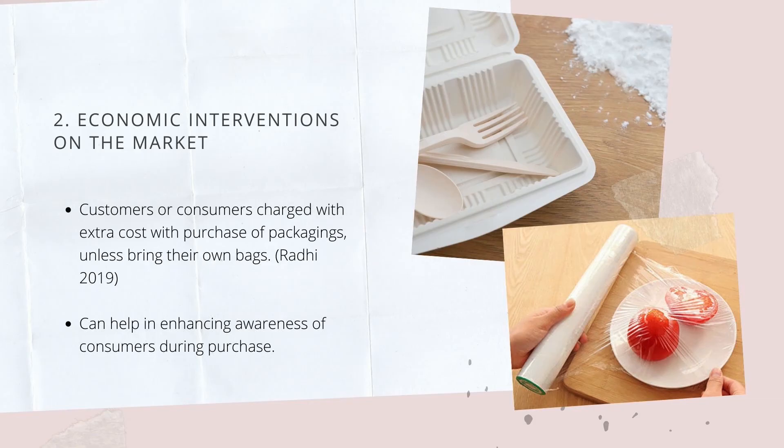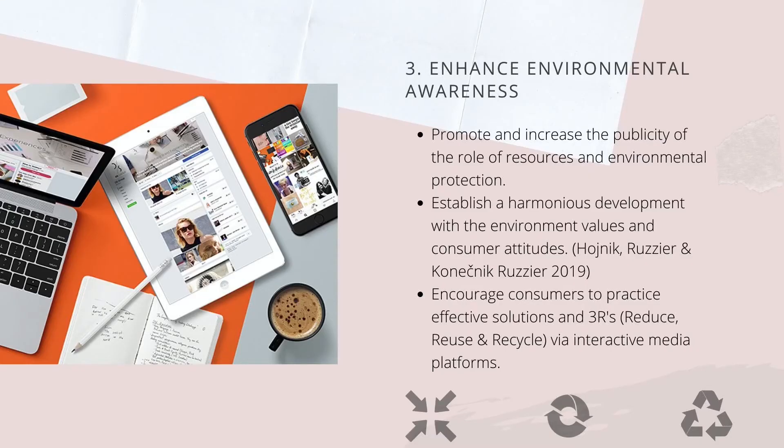Next, economic interventions in the market can be established in places such as retail outlets or food providers. For example, consumers that require any extra packaging during purchases will have to be charged with extra cost unless they bring along their own shopping bags or containers. This method is a great move to further intensify awareness among consumers. Furthermore, environmental awareness to promote the role of resources and environmental protection should not be underestimated. Relevant departments need to increase the publicity of resources and environmental protection and also establish a harmonious development between environment values and consumers' attitudes.